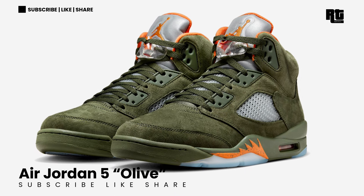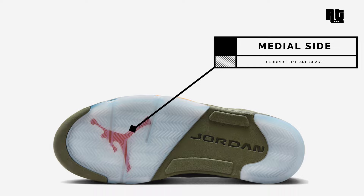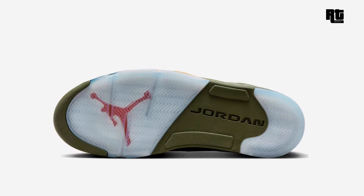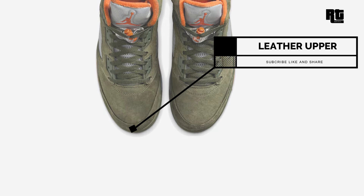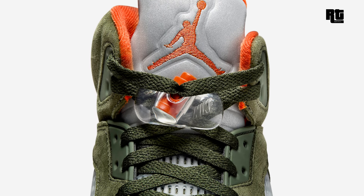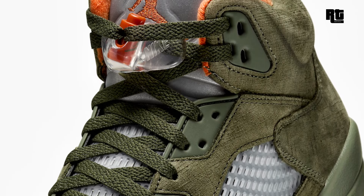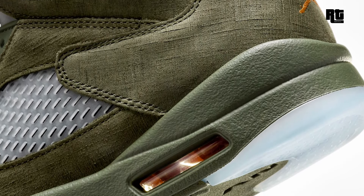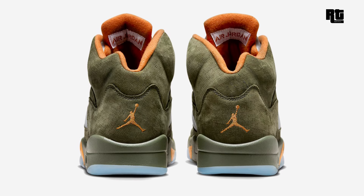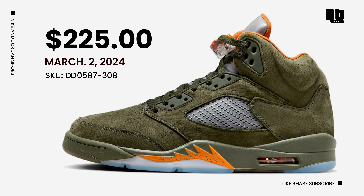Air Jordan 5 Olive — Originally released in 2006, the Air Jordan 5 Olive will be returning for the first time during Spring 2024. Part of Jordan Brand's lifestyle series, it arrives in an Army Olive, Solar Orange, and Black color scheme, constructed with a suede upper combined with tonal shades of green on the mesh midfoot panel and eyestays. Jumpman logos appear on the tongues and underfoot, alongside the shark tooth detailing on the midsole. Available very soon on select retailers and Nike.com at $225 USD, expected to arrive March 2, 2024.